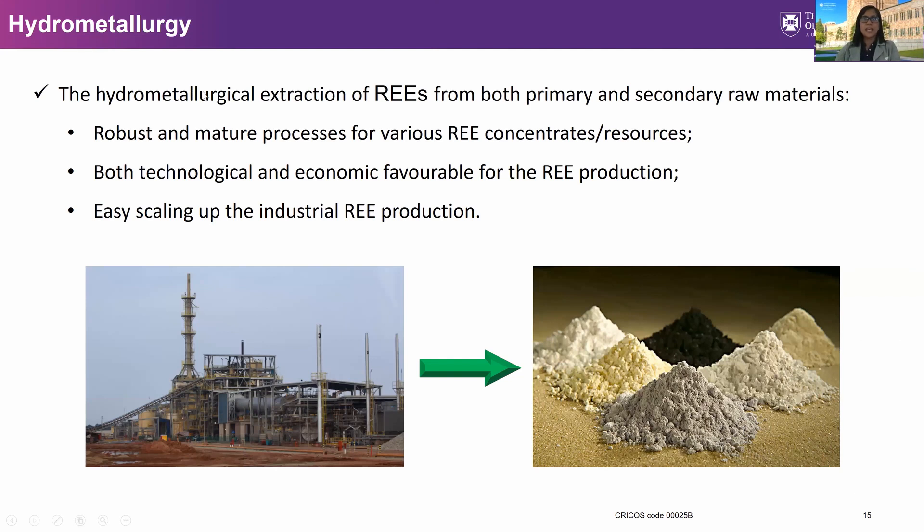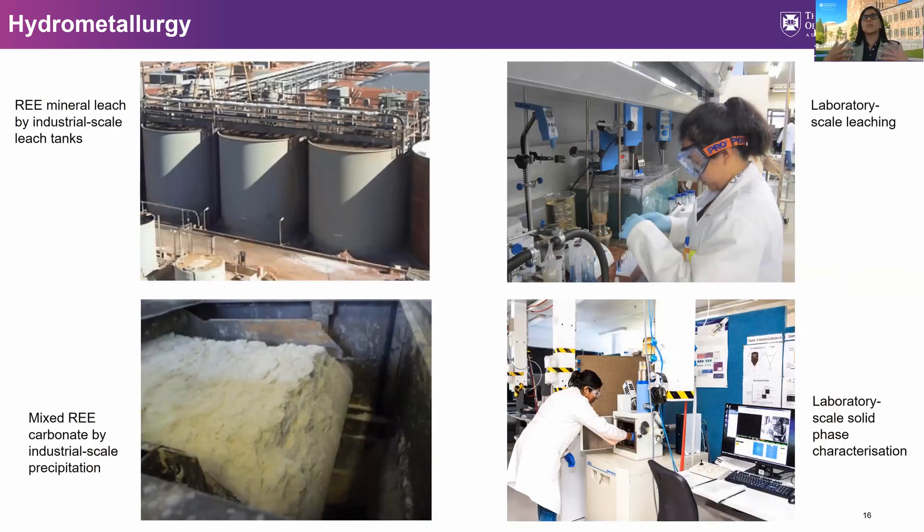Hydrometallurgy is a mature process for rare earth extraction, applicable to both primary and secondary resources. In the project, we are looking at the most suitable and most sustainable hydrometallurgical process to extract rare earths from these Queensland ore types. We have the facility at UQ to conduct laboratory-scale leaching as well as laboratory-scale solid-based characterization.